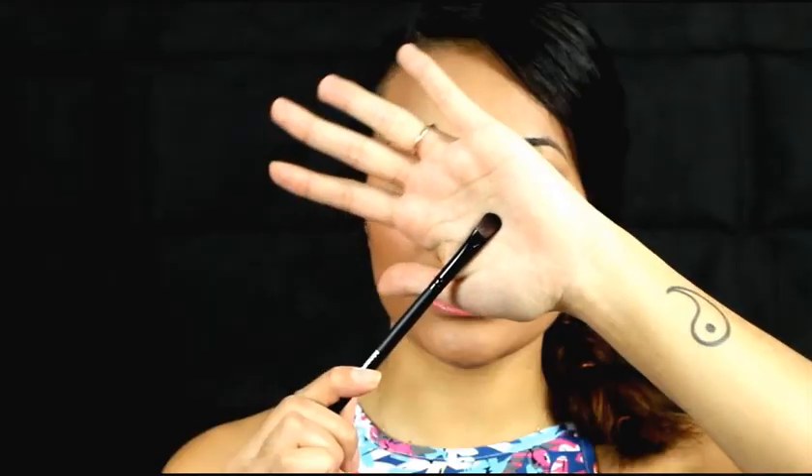Next is the oval shadow brush — pretty straightforward. This is one of the basics you'll have in your makeup kit. It picks up pigmentation and you can apply it all over the lid. Next is the concealer brush, which is synthetic — actually the best bristle type for concealers. You can put concealer under your eyes, on your forehead, or anywhere that you have blemishes.